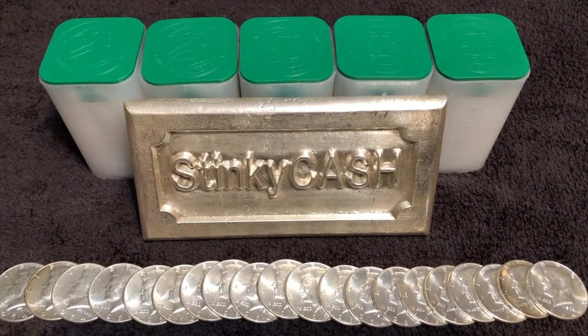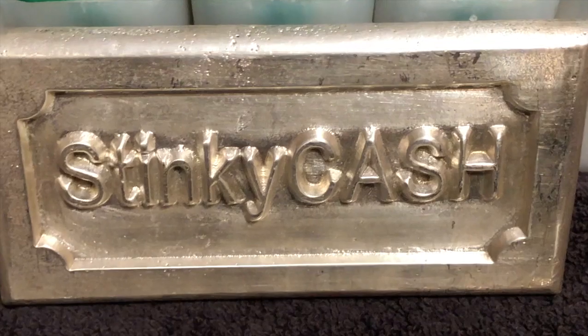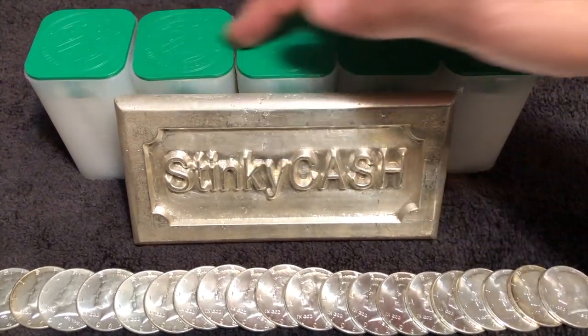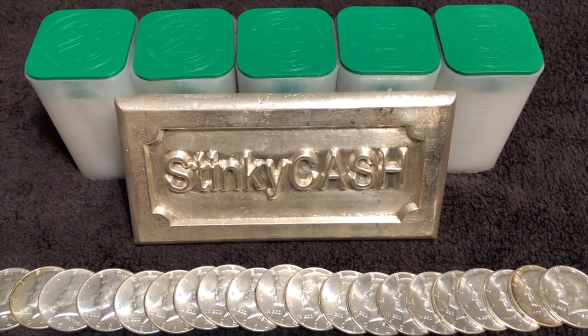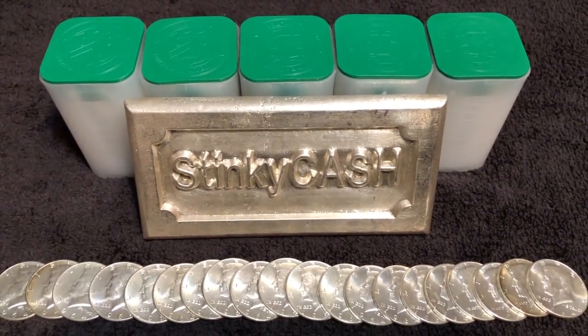Back when the government signed the Coinage Act of 1792, they set the dollar as silver and issued the weights and measures of all the coins. They set the silver-to-gold ratio at 15 to 1 — it would have taken 15 silver ounces to trade for one gold ounce. Today the silver-gold ratio is over 82 to 1. It would take basically four tubes of these silver eagles to trade for one gold eagle. Back 200 years ago that ratio was about 15 to 1; now it's 83 to 1. So gold has actually kept its value over silver — silver has depreciated relative to gold.